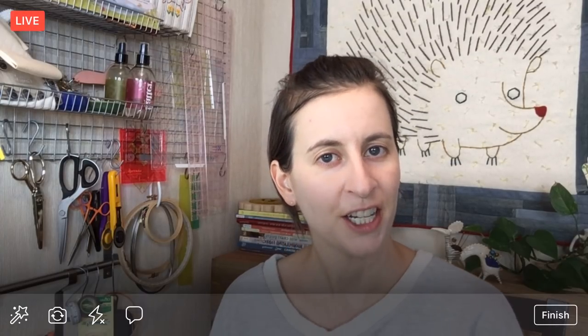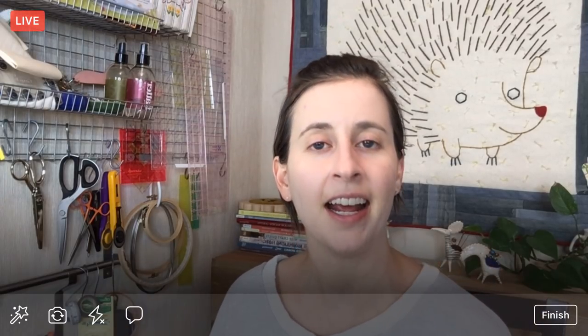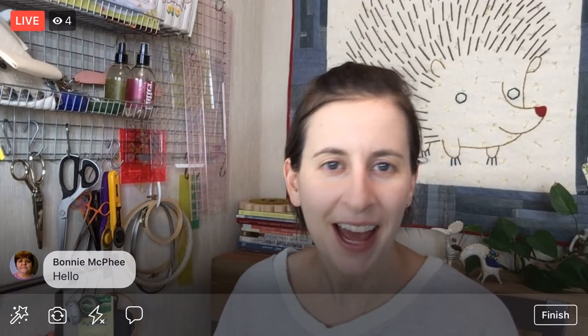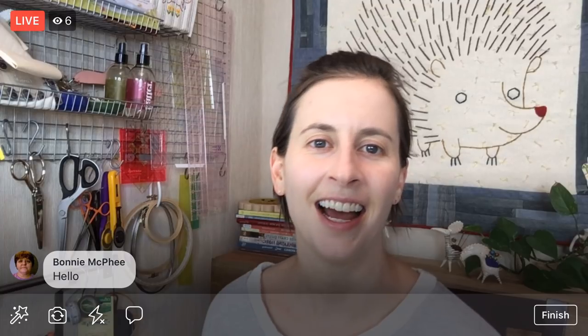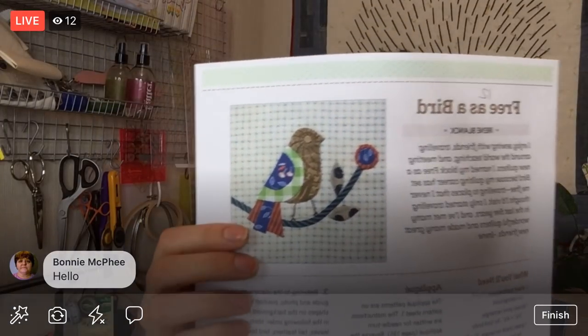Hello, happy Monday! Thanks for joining me. My name is Alyssa Thomas from Penguin and Fish, where we make lovely and quirky hand embroidery kits. I'm here every weeknight at 8:30 p.m. Central time — it's a time when we can relax and craft together for about an hour and craft a happy life together.